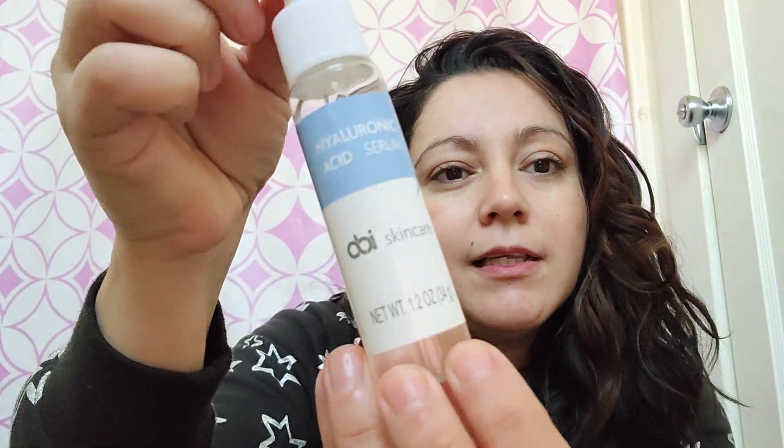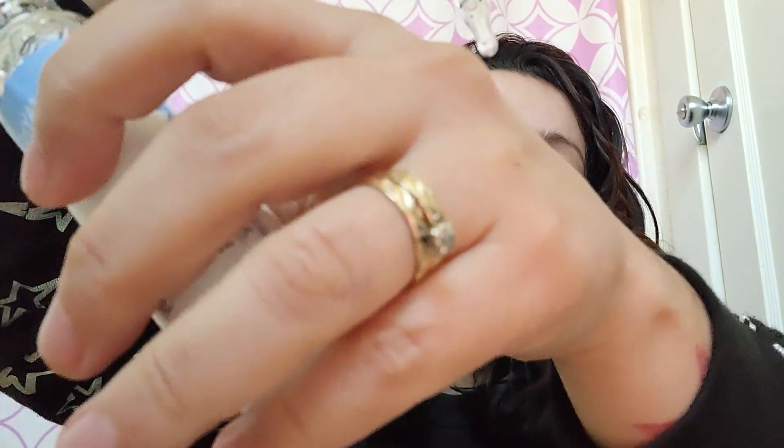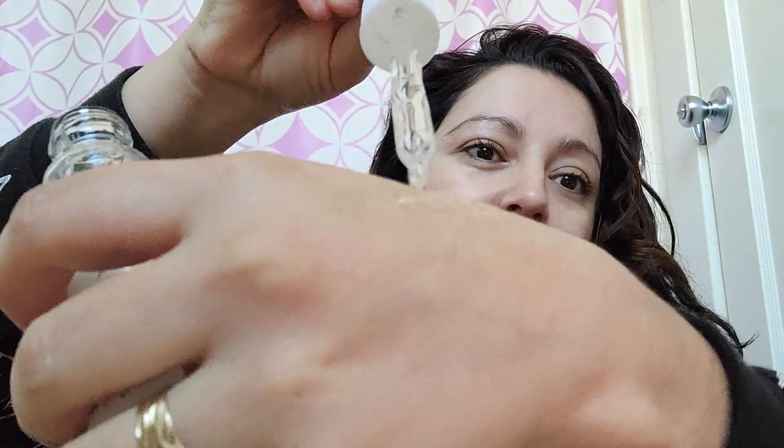Right now I'm going to talk about this serum. Let me open it and show you how it looks. I've been using it for a week and three days. It does feel like a jelly consistency — like you can see here, it's like gel with water, and it feels the same way when it goes on your face.